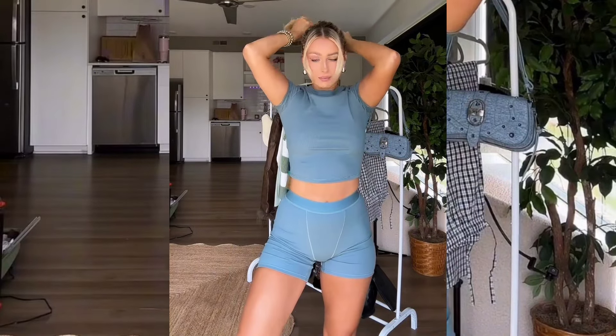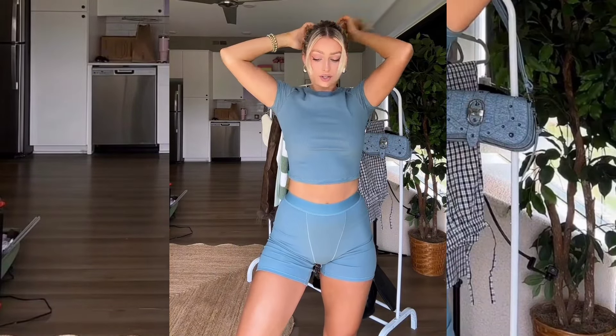To take it a step further, this brand also has the boxer and tee sets, which are so comfortable and perfect if you want more coverage.